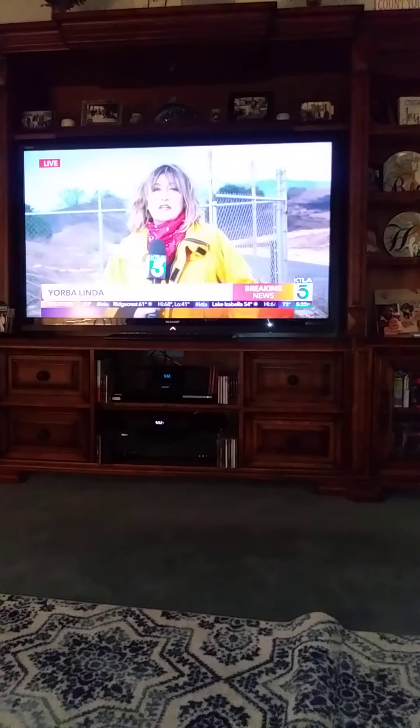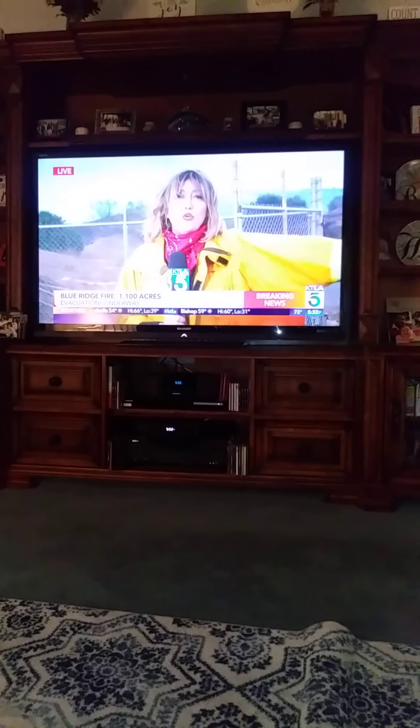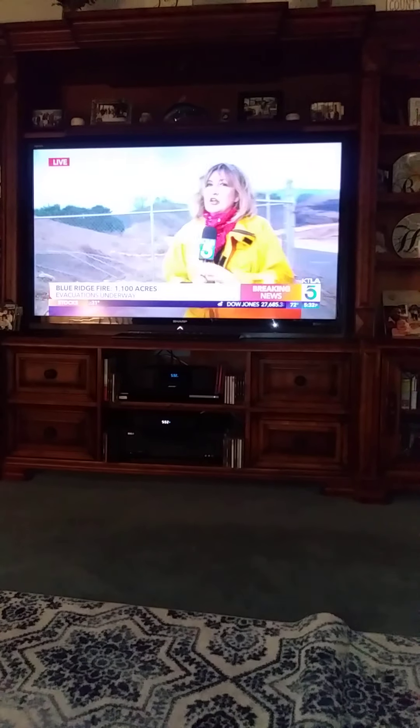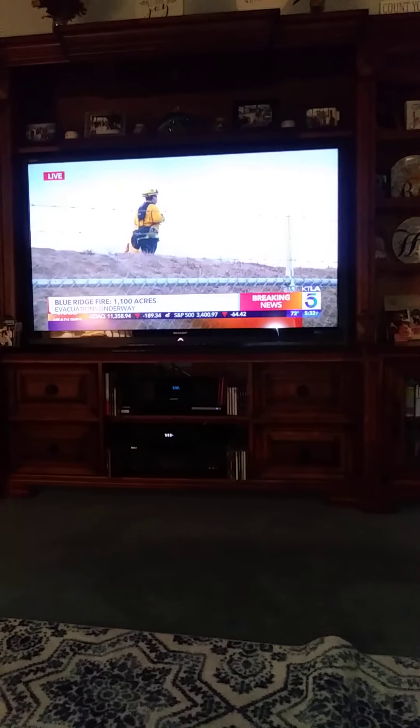1,100 acres, and this fire is definitely on the move. We're at the top of Hidden Hills Drive right here in Yorba Linda — north of the 91 and west of the 71, if you're familiar with this area. I'm hearing some crackling over my shoulder. Firefighters are here. They are in structure protection mode, and they are also watching this fire as it gets precarious and close to houses up here on this ridge.